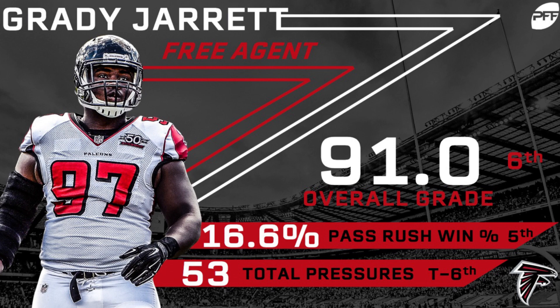He is far and away the crown jewel of this defensive interior class and has the ability to play both three-tech or the nose for your defense.